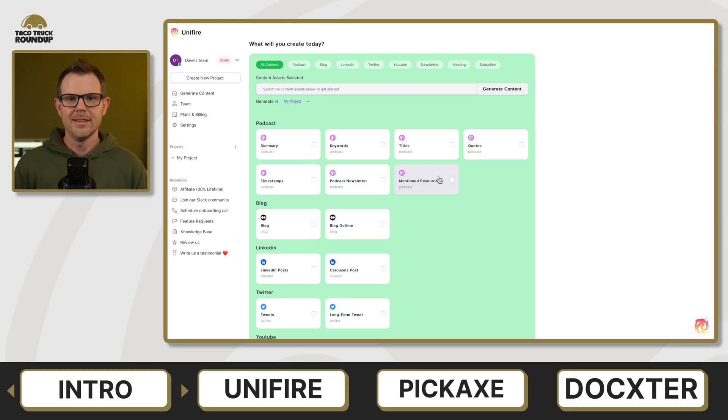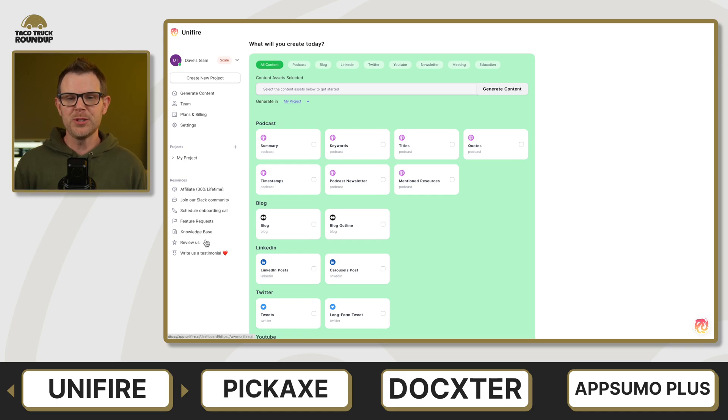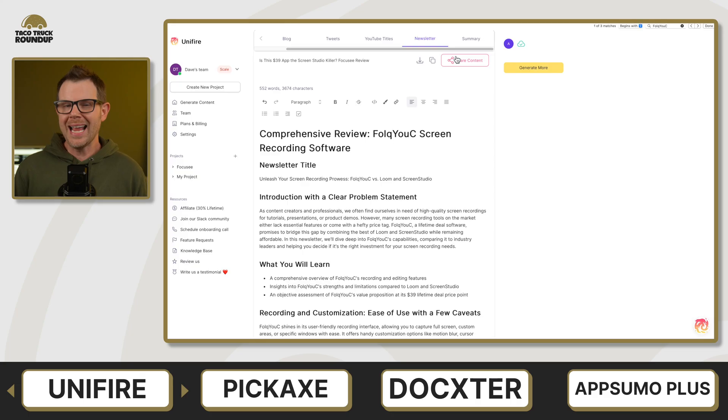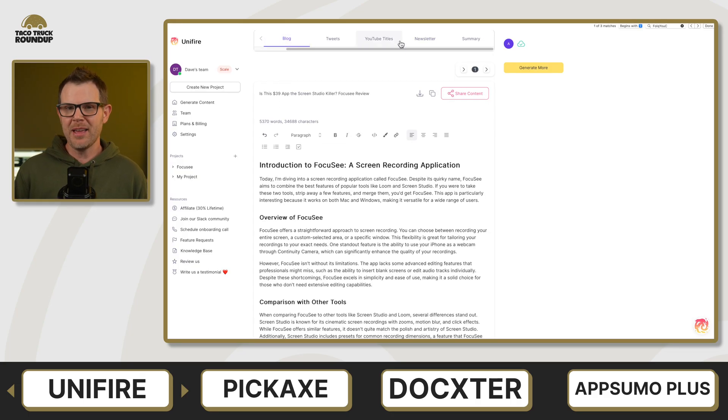First up is Unifier. Unifier is the only one of these tools that I have a full-length review of, so I will link to that down below. If you really want to dig into the tool and exactly what my experience was using it, you can definitely do so. Overall, I didn't love Unifier. It was not my favorite tool.